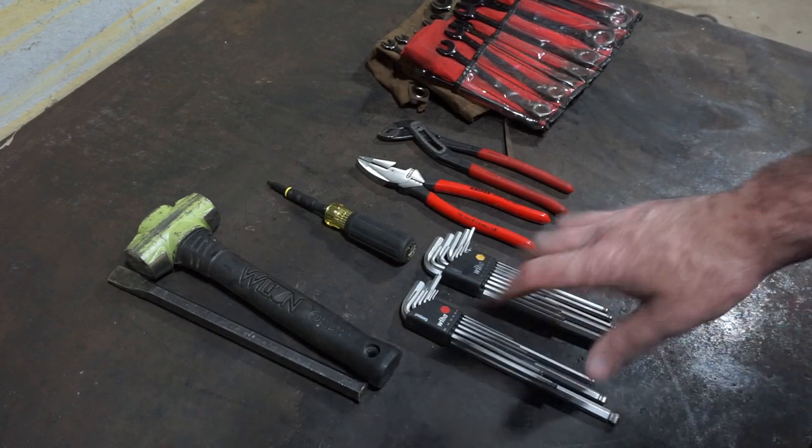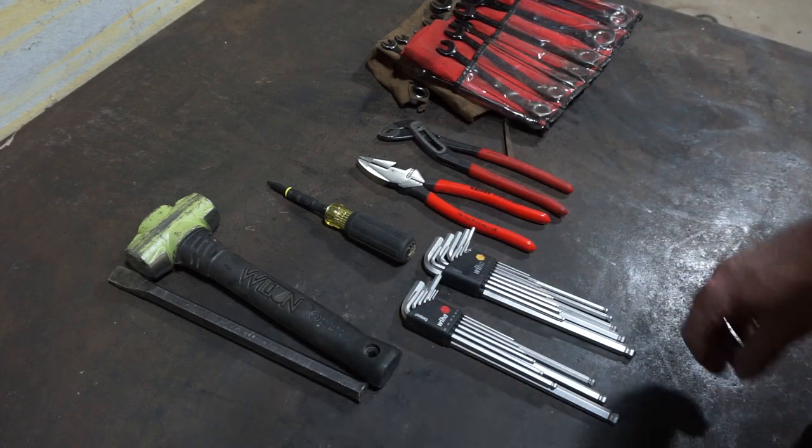Sure, I've got a whole bag full of other stuff, but every day I'm going to put my hands on these items at least once.